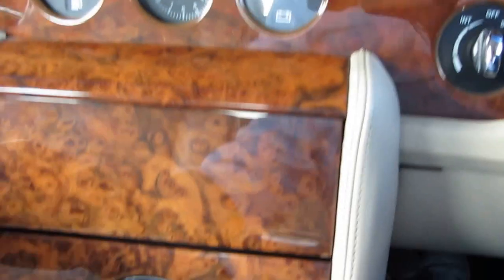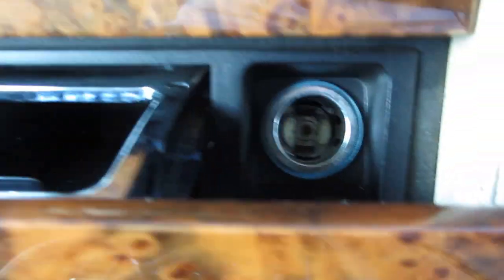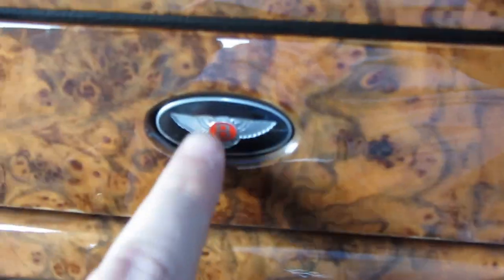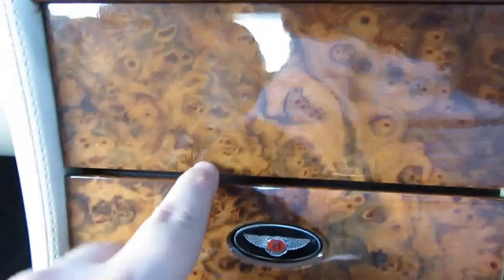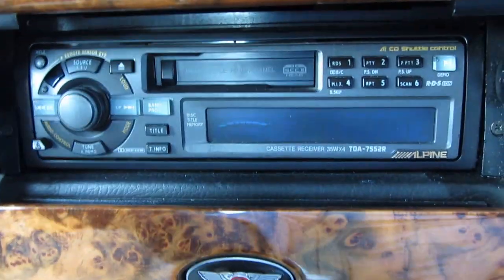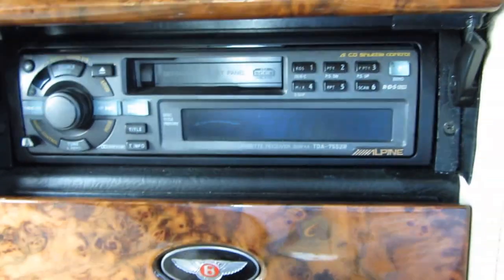There's this rather nice little ashtray and a place for a cigarette lighter — sadly the cigarette lighter is missing. A lovely way to open that by pressing the Bentley badge. Then just above it, this gorgeous piece of wood is revealing an Alpine stereo and head unit. Very frustratingly, this has a mind of its own — sometimes it works, sometimes it doesn't.